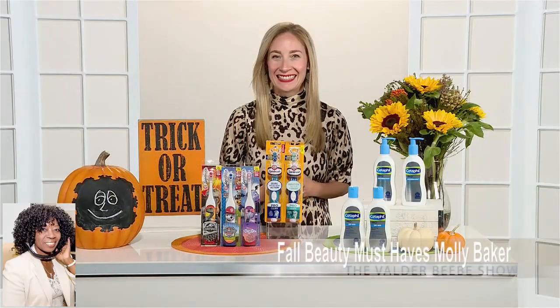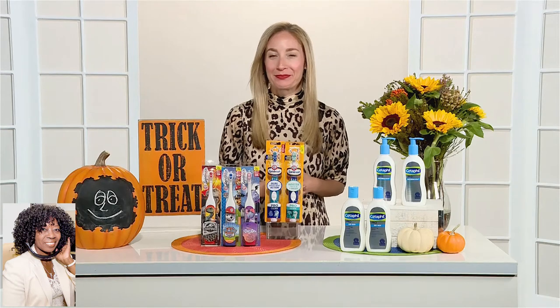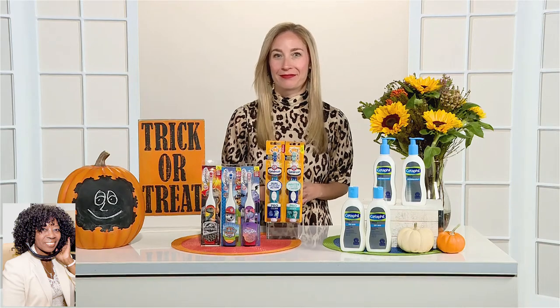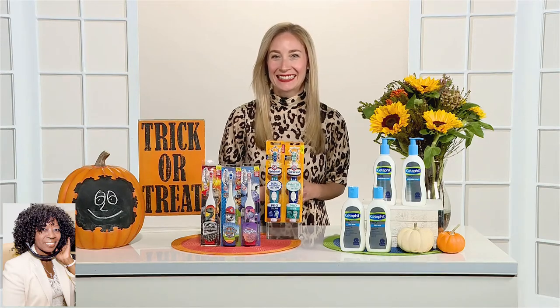Hi, I am Valder Beebe. I am the host and the visionary of that celebrity interview. Molly Nova Baker, welcome back to the Valder Beebe Show. I am exceptionally well today. How are you? I'm good. Thank you so much for having me back. It's feeling fall in my neck of the woods, and I'm sure it's feeling like that across other places. So we want to talk about the fall beauty must-haves, and I can't think of a better lifestyle editor or beauty director to talk to about this.